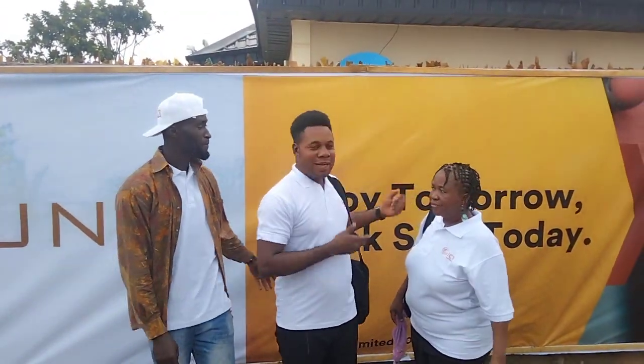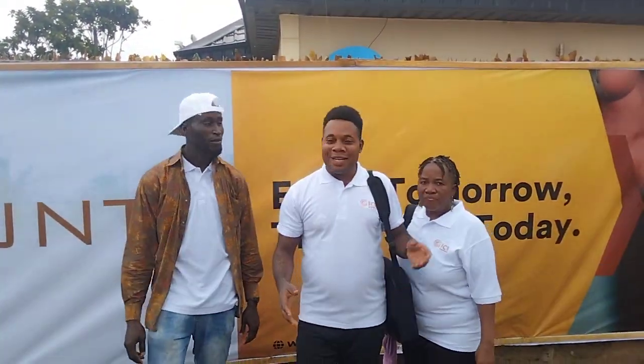Hello investors, welcome to Paramount Estates. Paramount Estates is located at Hittadot Town.